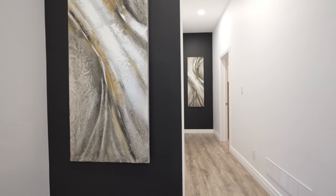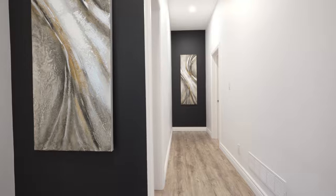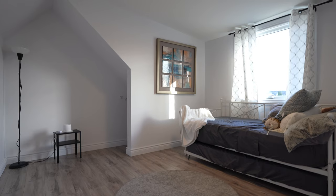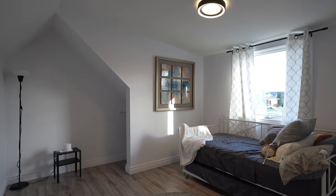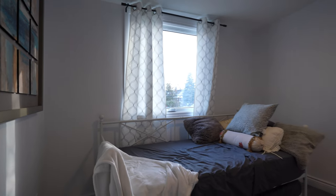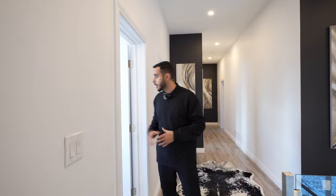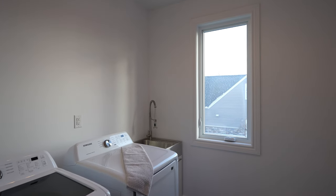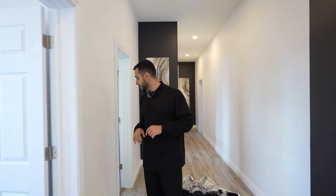On the upper level there are four bedrooms, three of which have a bathroom, and you also have the laundry room right here. Let's start with the first bedroom — it's a very good space with a closet behind and a nice window right in the middle that brings a lot of natural light, plus light fixtures on top. Here we have the laundry room with tile flooring, a nice window, and a sink inside as well.